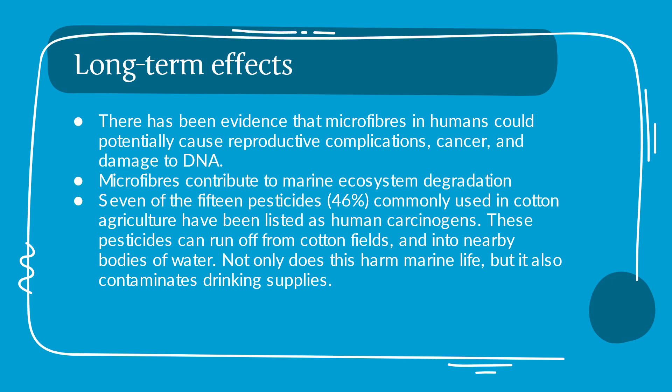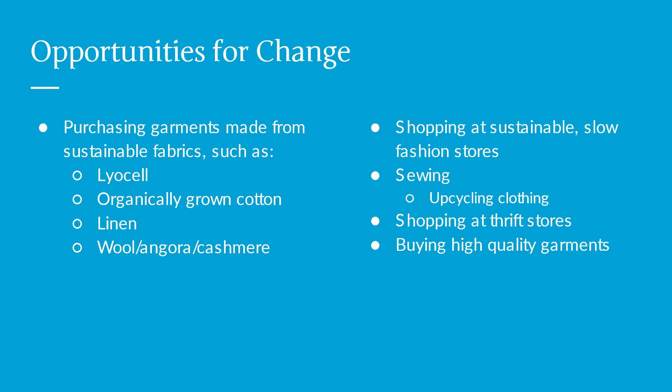Opportunities for change: Purchasing garments made from sustainable fabrics such as lyocell, organically grown cotton, linen, wool, angora, and cashmere. Shopping at sustainable stores, buying back items, sewing, upcycling clothing, shopping at thrift stores, and buying high-quality garments.